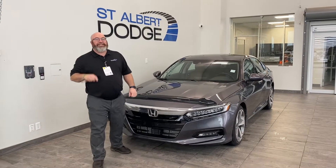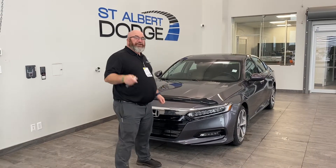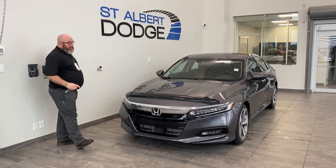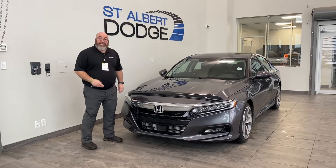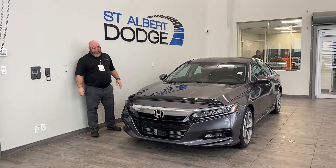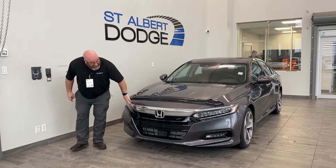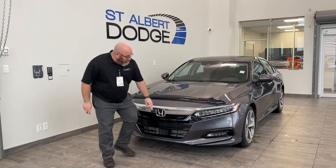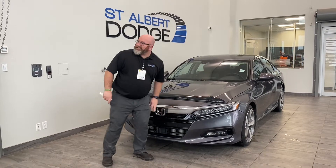Folks, I'm your man Yubi here at St. Albert Dodge. Thanks for sticking around and checking out the exterior walk-around of this Honda Accord Touring Edition. This is an immaculate, very well maintained vehicle with a lot of great features. I love the LED lights we got down here. We also have our adaptive cruise control, and our block heater is right here, nice and handy for you.